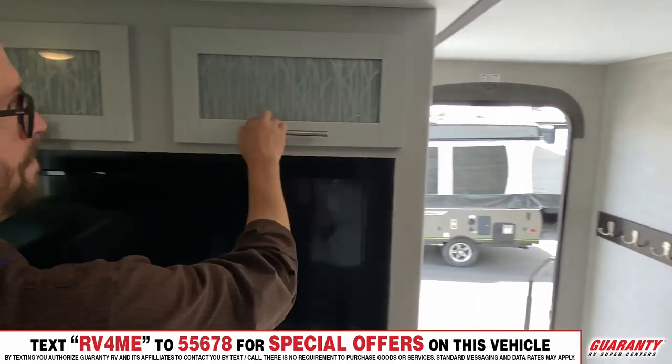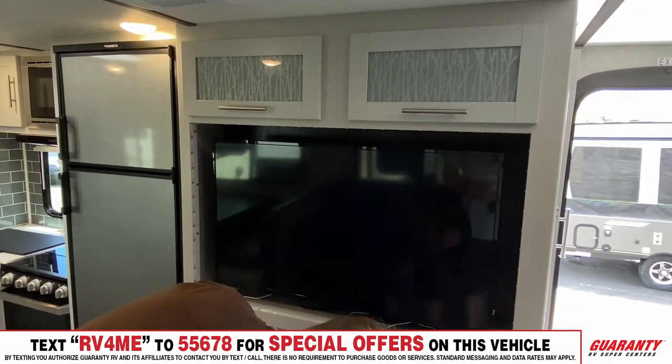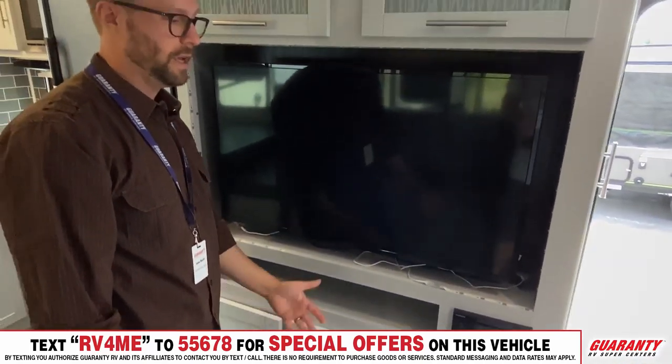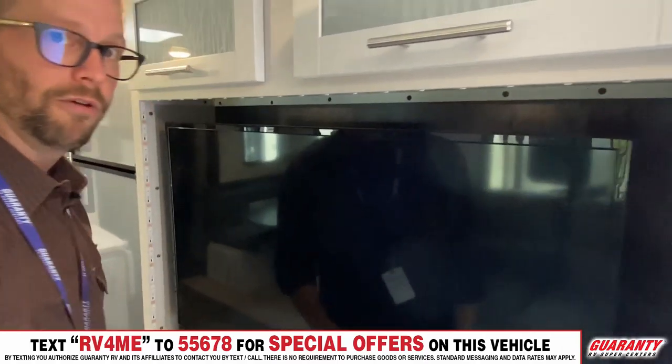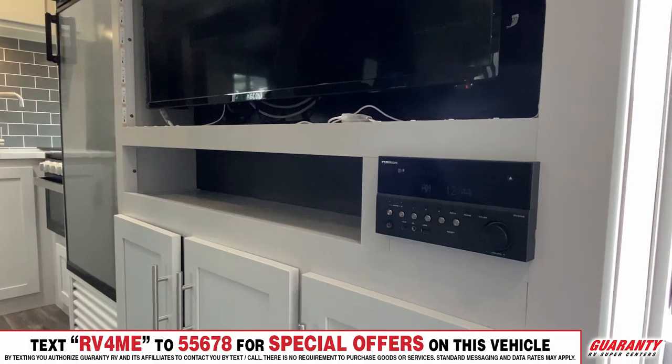There's a big television with a ton of media storage above and below. A great Furion sound system — whatever media you take along, you can plug it in, Bluetooth it, or use the DVD and CD player right there, so whatever you bring along you can make use of.